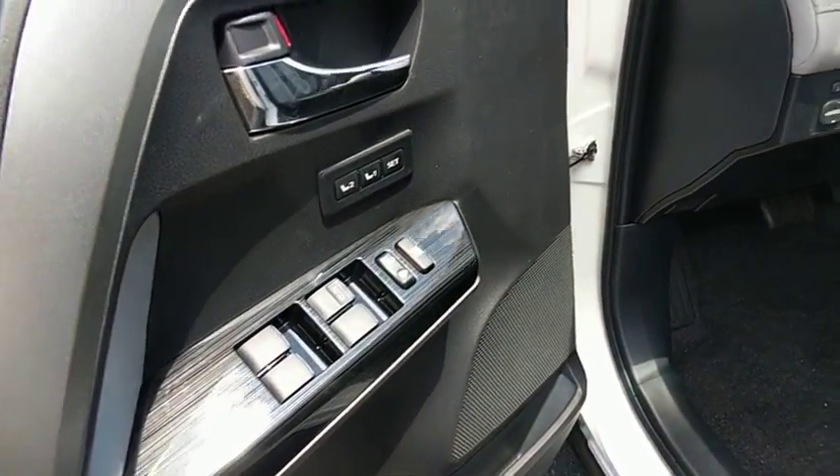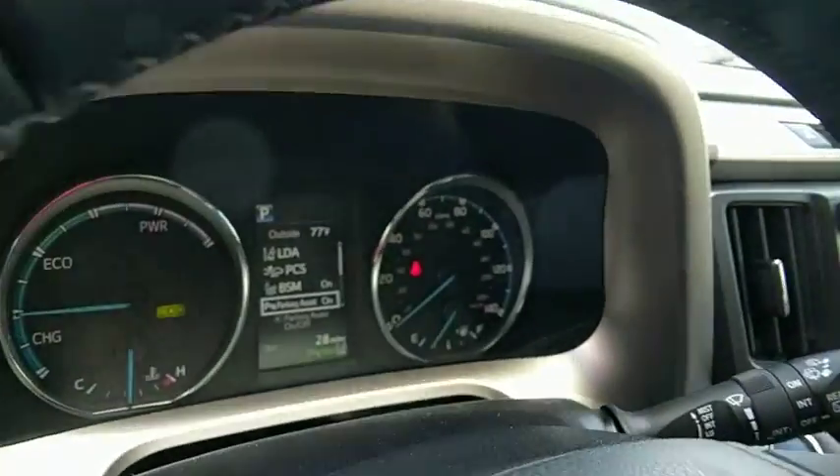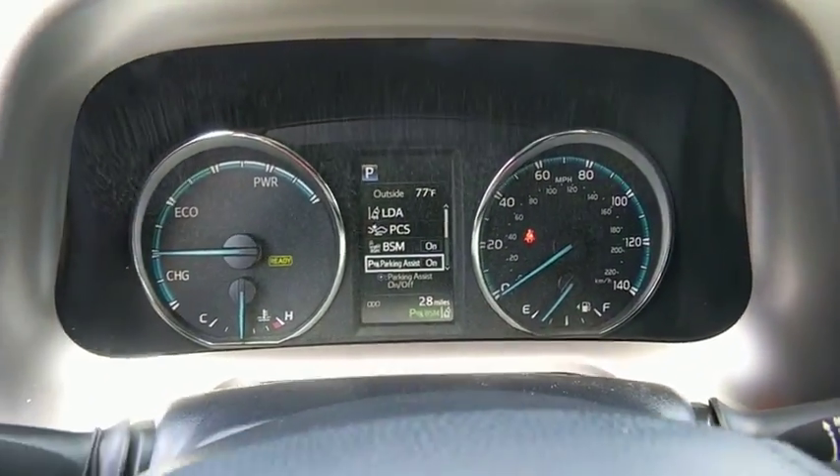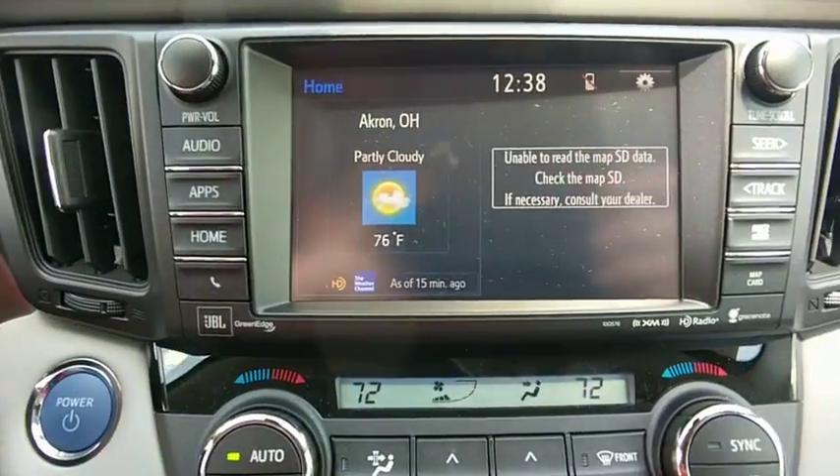Navigation system, traction control, all-wheel drive, backup camera, dual airbags, leather-wrapped steering wheel, power steering, alloy wheels, four-wheel disc brakes, advanced technology package, trip computer.